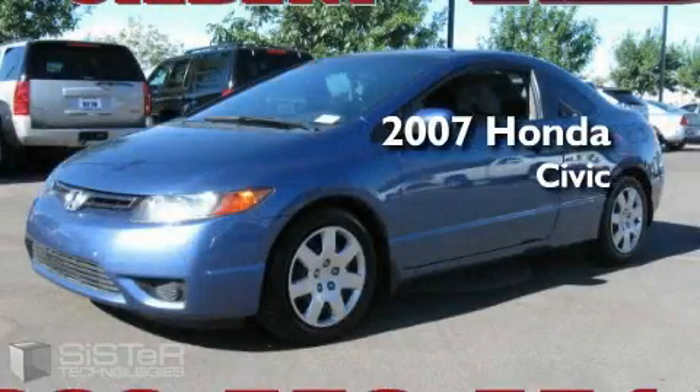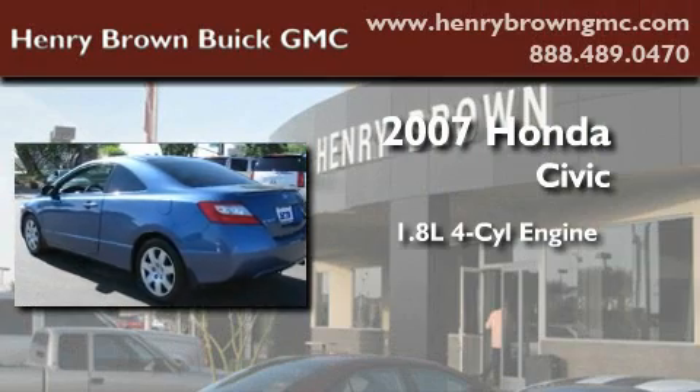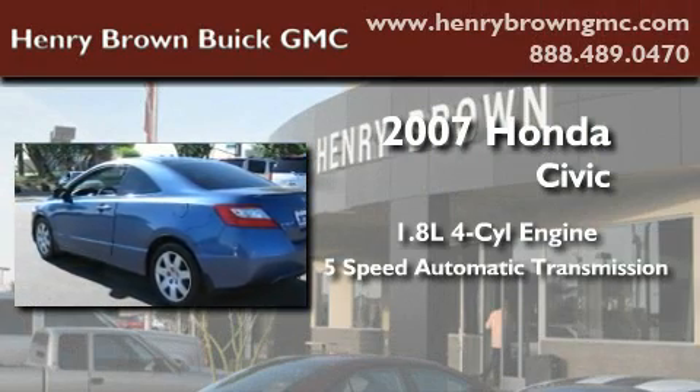This is a 2007 Honda Civic. It has a 1.8-liter four-cylinder engine and a five-speed automatic transmission.